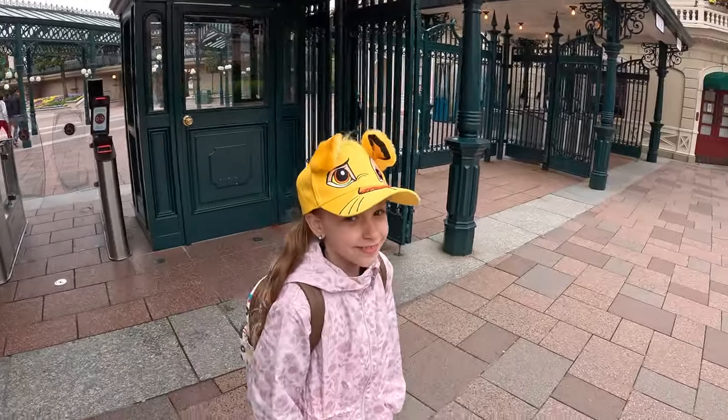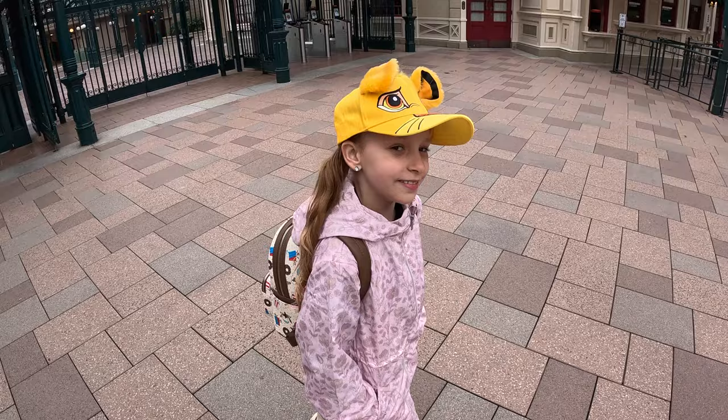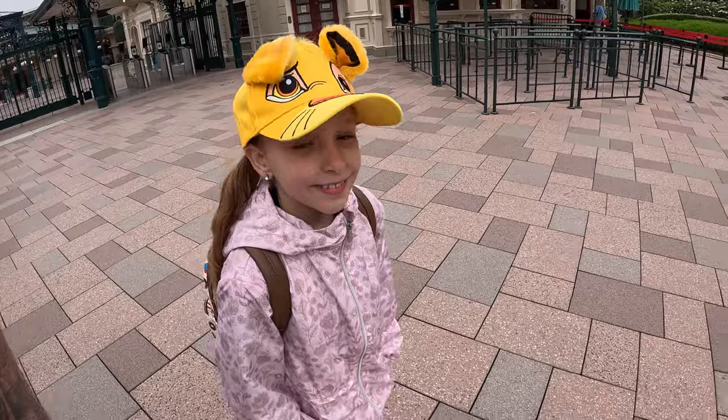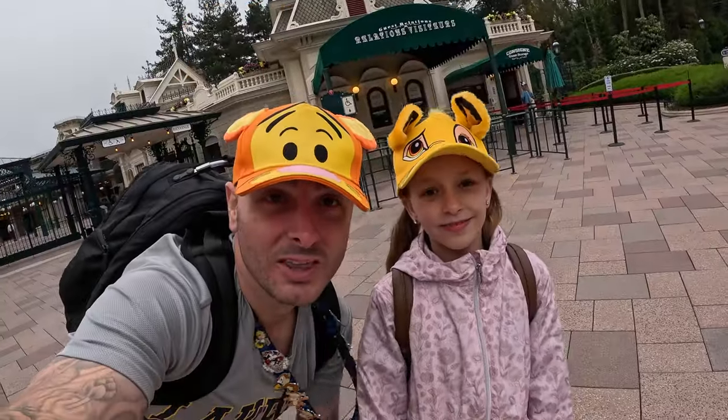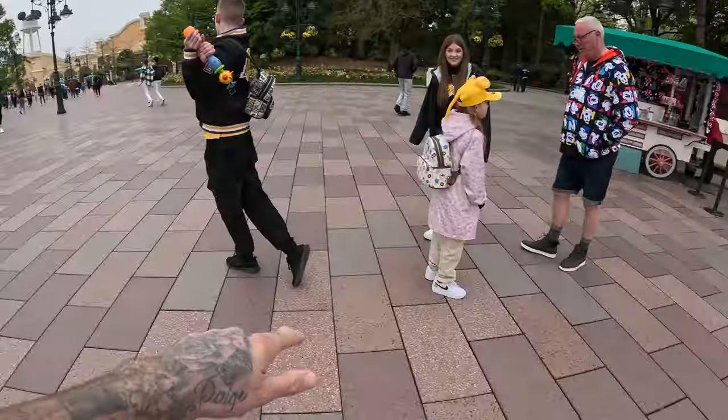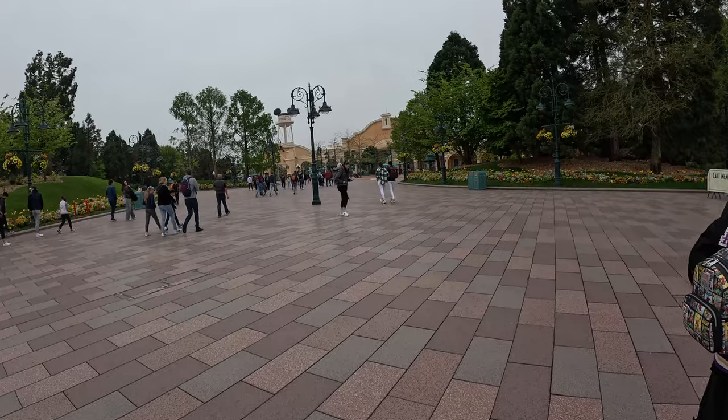Now we're going to leave the park, go over to the other park - I think we are genuinely done with Disneyland. We've done everything we wanted to do. We're going to go over to Walt Disney Studios and do Ratatouille, that's the thing we want to do. Paige Pops has given my hat back now - the reason being she's got her own. It's got a little tufty bit on the hair. Cool hat crew! That's Disneyland Park there and we literally just walk straight over to Walt Disney Studios.